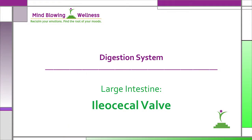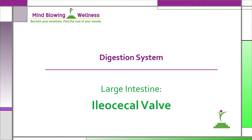the ileocecal valve test is a check of the large intestine — more specifically, the valve that connects the small intestine to the large intestine. Now remember that these functional evaluation tests are not meant to replace the battery of sophisticated lab tests that can and should be done to assess your health. It's only an additional tool for your use.